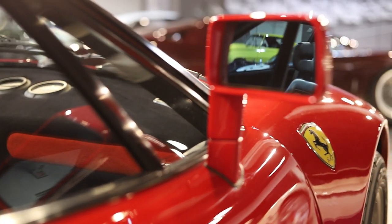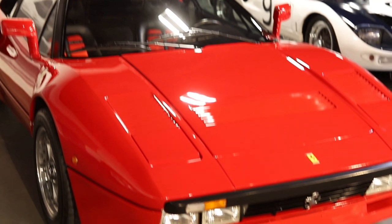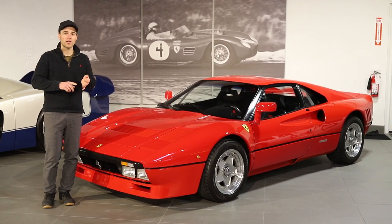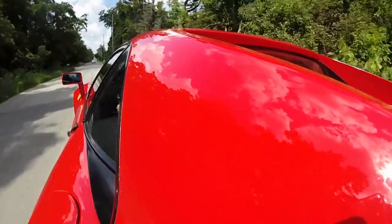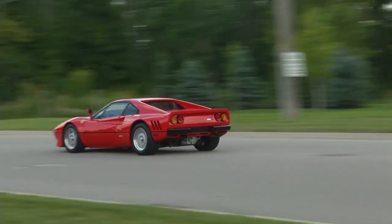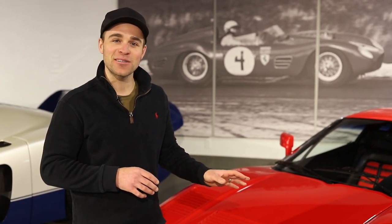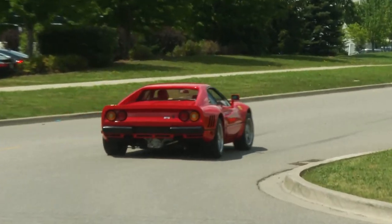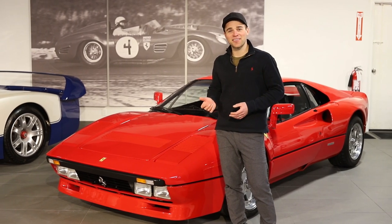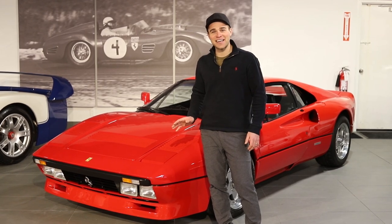These cars were fairly pricey when new at $85,000, but I would argue it's been a pretty good investment. When you consider the Ferrari group of supercars — the 288 GTO, the F40, the F50, the Enzo, and the LaFerrari — this car is really the first Ferrari supercar, so anyone who wants to own the whole Ferrari supercar family has to own one of these. With only 272 built, it's the rarest of the bunch. Do you need a car like this? No. But do you want the baddest sports car of the 1980s? Oh yeah — you want a car just like this.